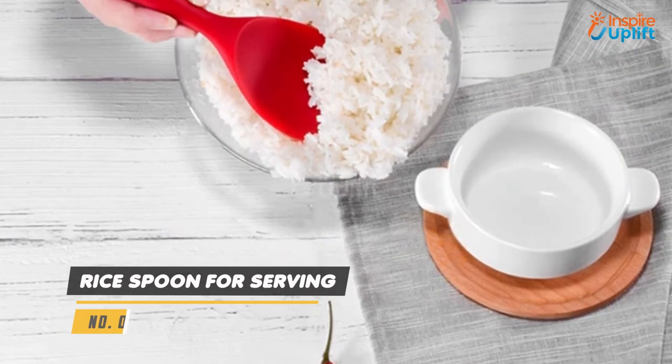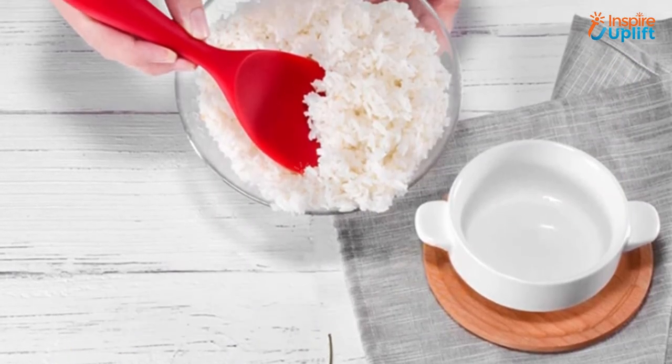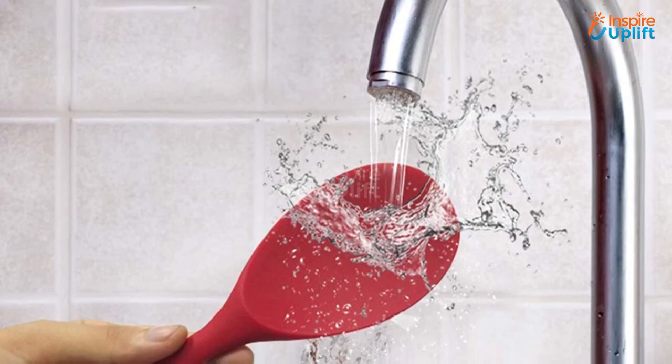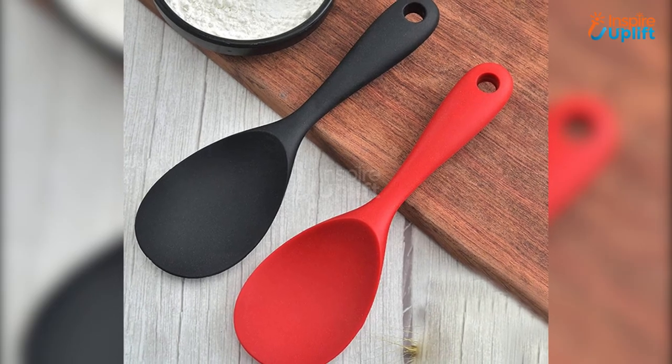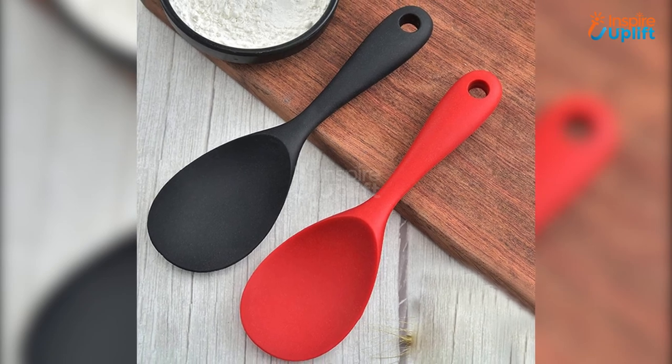At number 2 we have the Rice Spoon for Serving. Get this silicone rice spoon that is far from a typical traditional serving scoop that might break your rice grains. It has an eco-friendly food-grade silicone build that isn't harmful in any way.